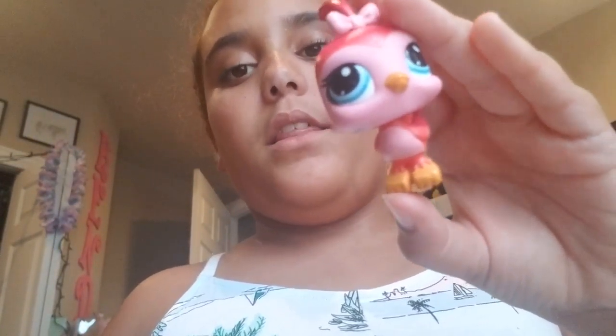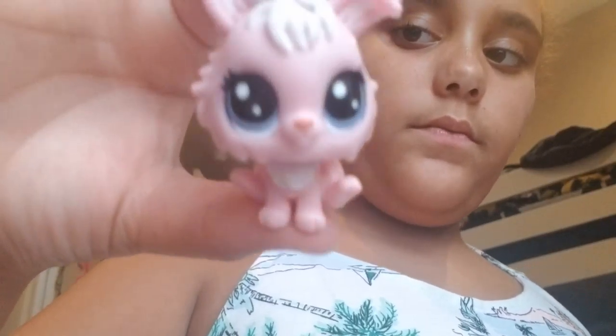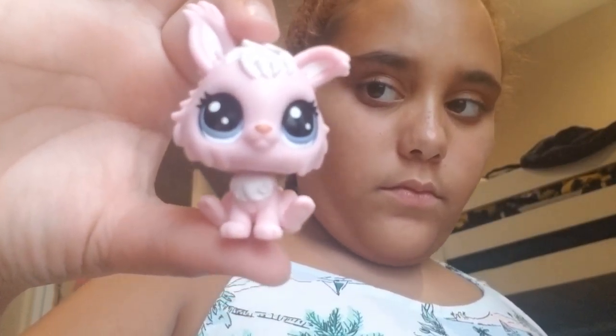Next we have Miss Birdie — she's a bird, she's a mother, she's royal. Next we have Vera, she's a bunny, there's a lot of texture. Next we have Robert.